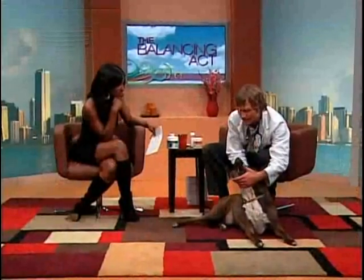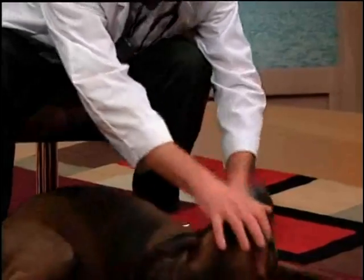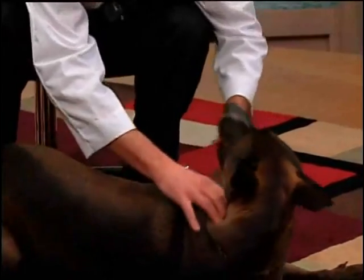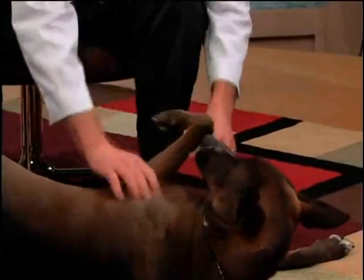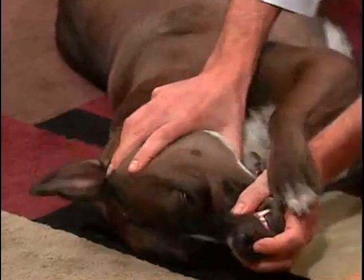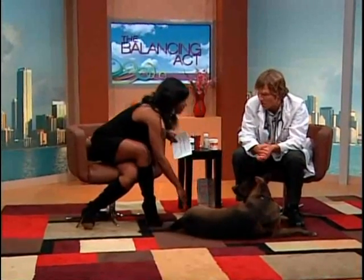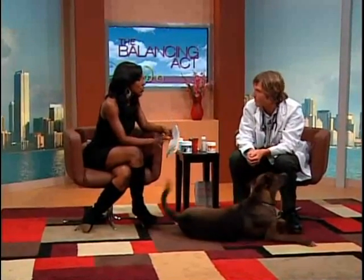For epilepsy, or if your dog or cat suddenly stops breathing like cardiac arrest, there's an acupressure point right above the upper lip, through the nostrils. I put my finger right there and hold that point for 30 to 60 seconds in the case of seizure or if the animal has stopped breathing.